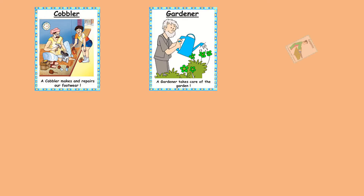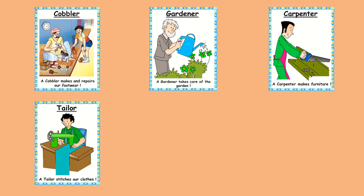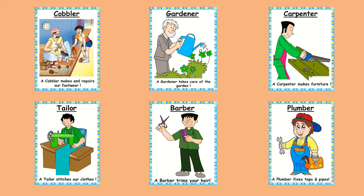All the people who help us: Cobbler, Gardener, Carpenter, Tailor, Barber, Plumber. Thank you.